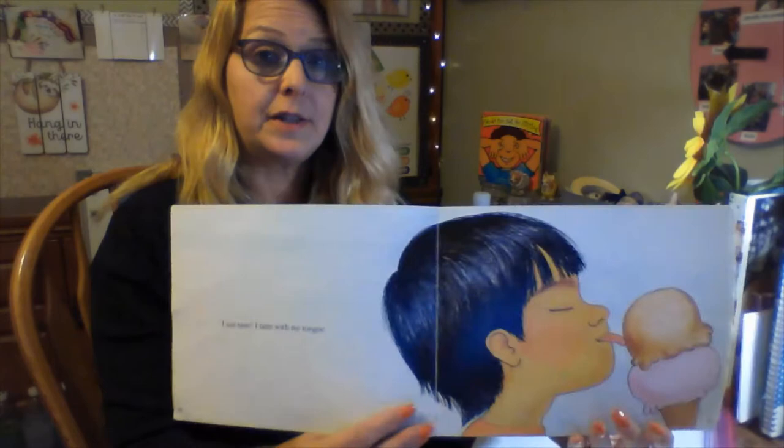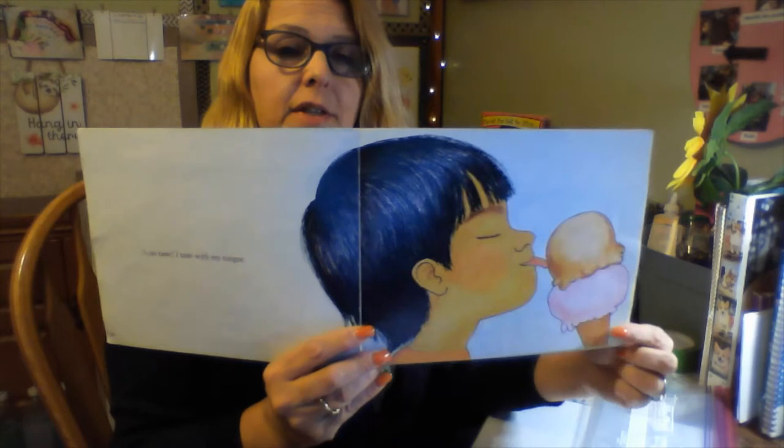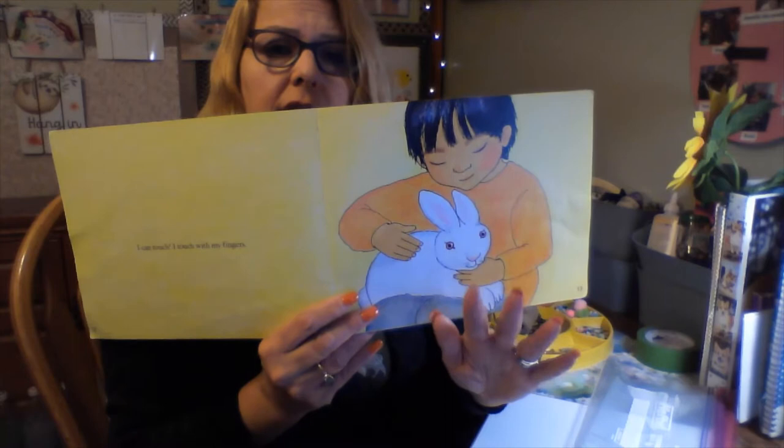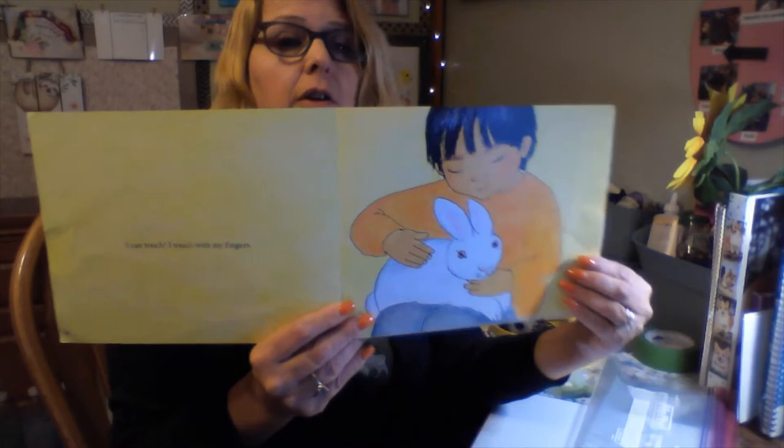Let's see what else he can do. This is a good page — I can taste with my tongue, which is in your mouth. We only use our tongue to taste food, right? I can touch with my... his fingers! His hands. I can touch with my fingers.